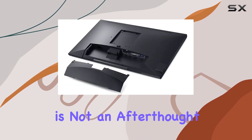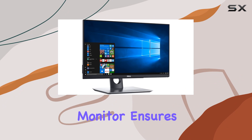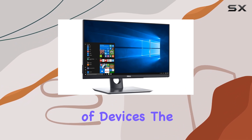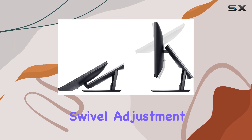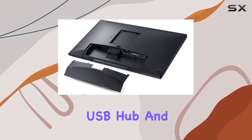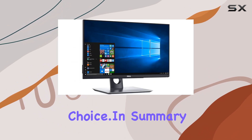Connectivity is not an afterthought either. With DVI and HDMI options, this monitor ensures compatibility with a variety of devices. The inclusion of height adjustment, anti-glare coating, swivel adjustment, USB hub, and tilt adjustment further solidifies its position as a versatile and user-friendly choice.